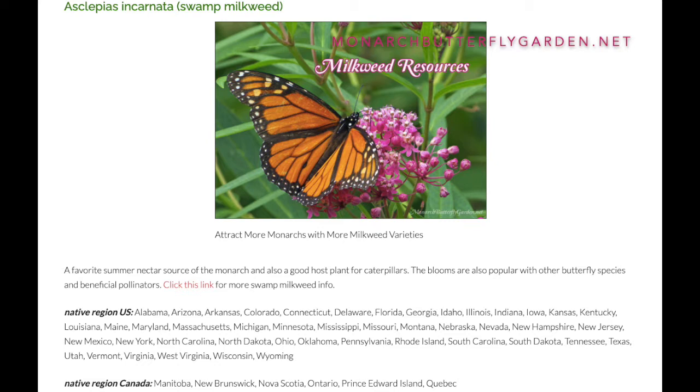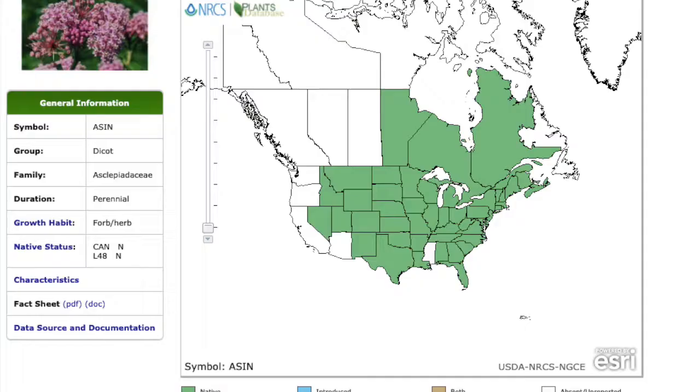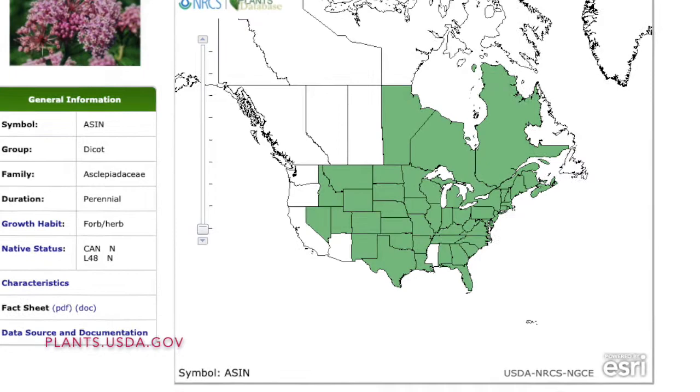The blooms are also popular with other butterfly species and beneficial pollinators. As you can see, it shows all of the regions that this plant is native in. This plant is native to almost all of the USA. If you are going to buy plants to help the monarch butterflies, it is important that you do your research and buy only the plants that are native to your location.